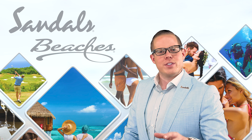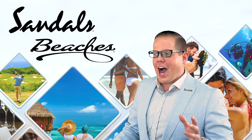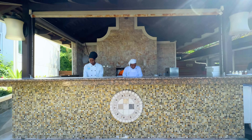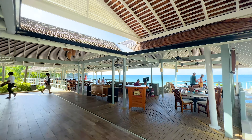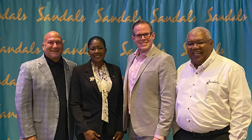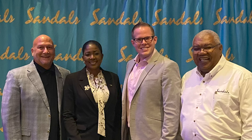So, you're headed to Sandals and you're wondering, I know that it is a premium all-inclusive resort brand, but what else should I expect? What are some other enhancements that maybe I might want to purchase? In the fairly complex world of Sandals and Beaches resorts, I'm here to help.